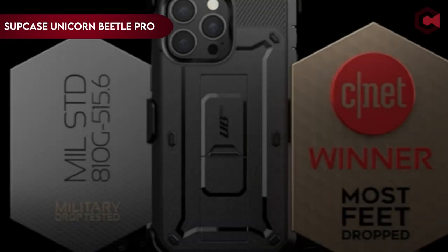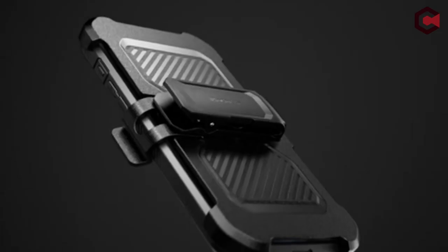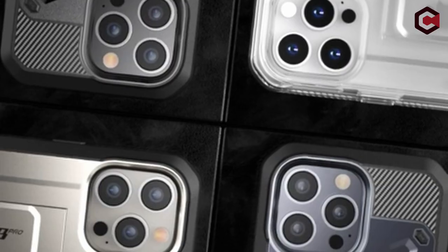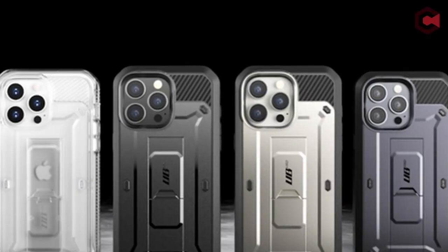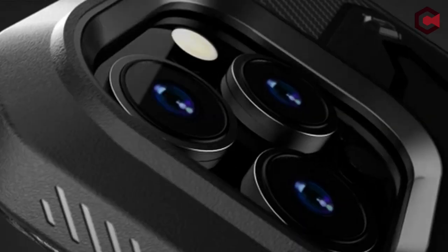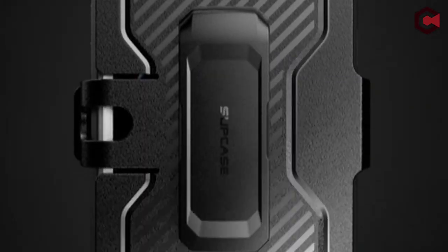On number 6: Supcase Unicorn Beetle Pro. This case ensures your iPhone's screen remains free from scratches and scuffs while maintaining excellent touch sensitivity, striking the perfect balance between safeguarding your device and allowing seamless interaction. For those on the move, the rotatable belt clip is a game-changer — it's detachable and swivels, making it incredibly convenient for hands-free and pocket-free carrying, whether you're out for a run or traveling. Additionally, the built-in kickstand supports both portrait and landscape orientation for hands-free viewing wherever you go.